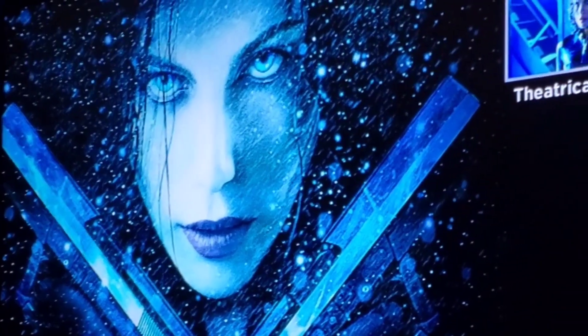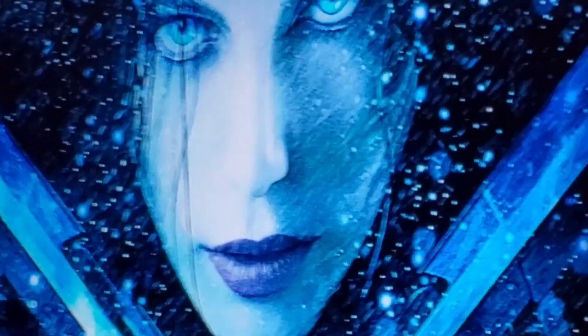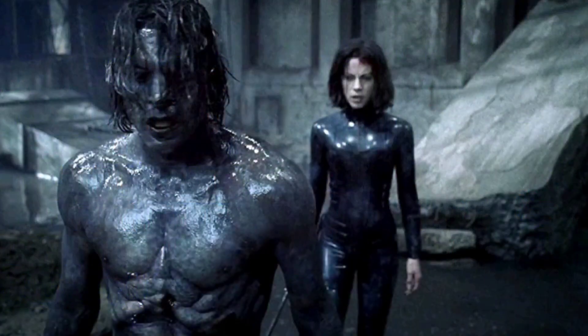I'm chugging along on my Underworld watch-through — look at Kate Beckinsale, guns akimbo, looking like she's going to kick some butt. Just finished watching Underworld Evolution and I can say: so far so good. I'm still enjoying myself with these movies. I'm engaged, impressed by the visuals, and they're exciting. This one came out in 2006, again starring Kate Beckinsale and Scott Speedman, with the same director Len Wiseman and writer Danny McBride — the other Danny McBride.